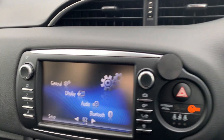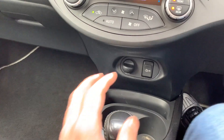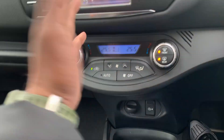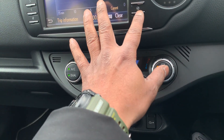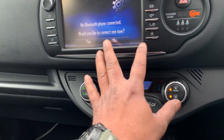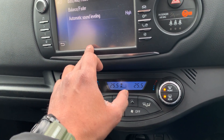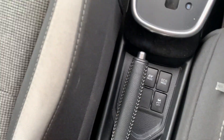The car has got Bluetooth connectivity, reverse parking camera as you can see, climate control air conditioning, and lots of other features. It has got built-in Bluetooth and other options — there's lots to play around with, and it's a touchscreen right there.